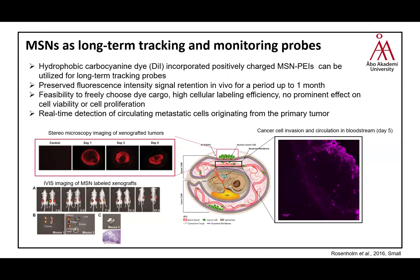After evaluating the nanotoxicity profile, we further evaluated the applicability of mesoporous silica nanoparticles. We investigated if they can be used as long-term tracking and monitoring probes, using a hydrophobic carbocyanin dye — a commercially available membrane dye normally used to track cells, but whose signal disappears after two to three days. We aimed to improve these commercially available systems by incorporating the dye at five weight percent into the highly efficient MSMP cationic nanoparticles.